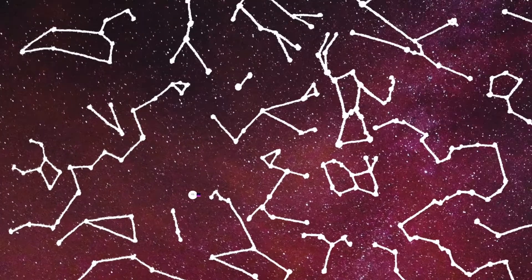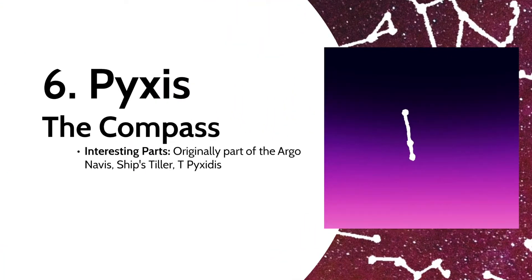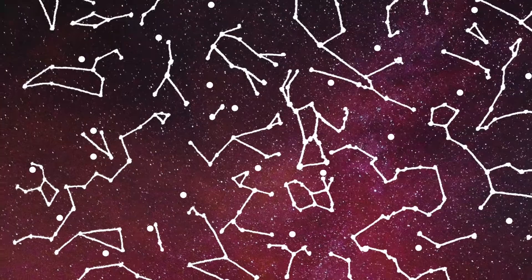Speaking of the Argo Navis, we reach another piece of the original constellation: Pyxis, the compass. Some don't see it as a compass and call it the ship's tiller instead. But Lacaille, the one who named it, liked technology, so a compass it was. The constellation contains T-Pyxidis, the most active of all recurring novae.